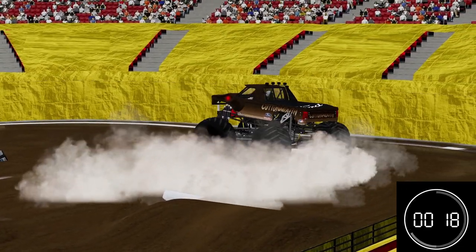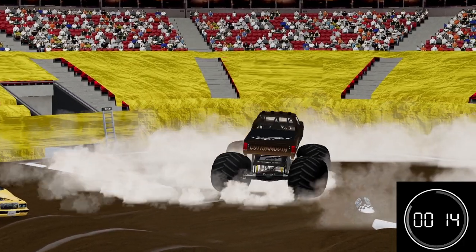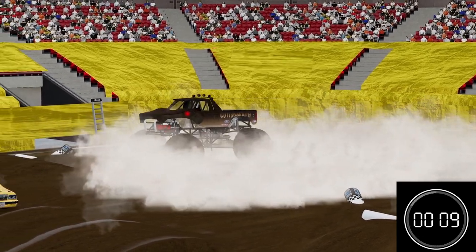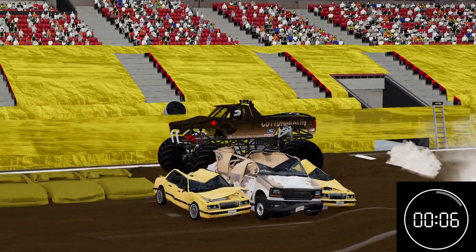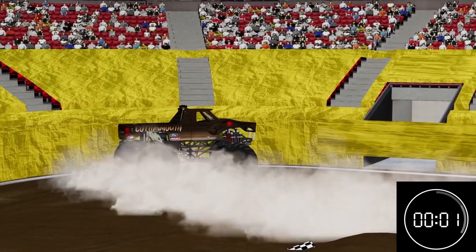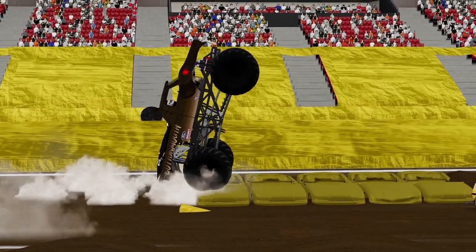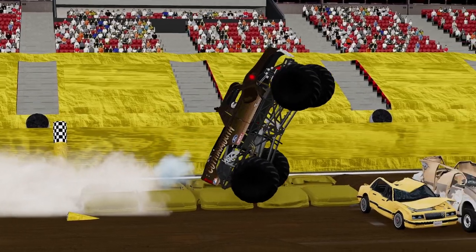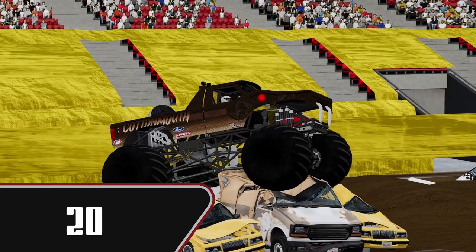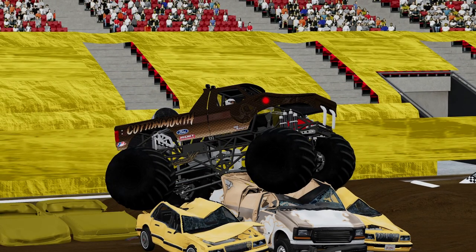Very, very nicely done. Going for some donuts — getting some nice donuts in. Pulling out of it. Very nice, up over the racing lane. Up on its tailgate — beautiful run. Score of 20 for Cottonmouth. That is a new leader. What a run.